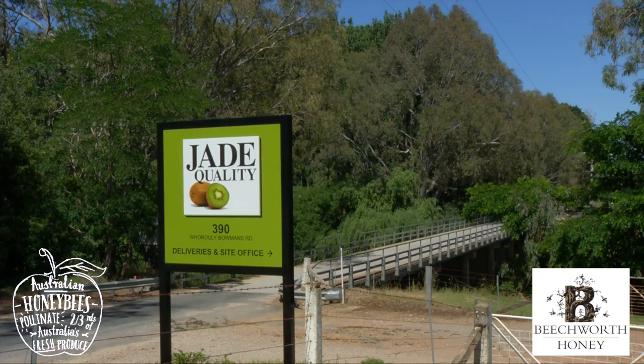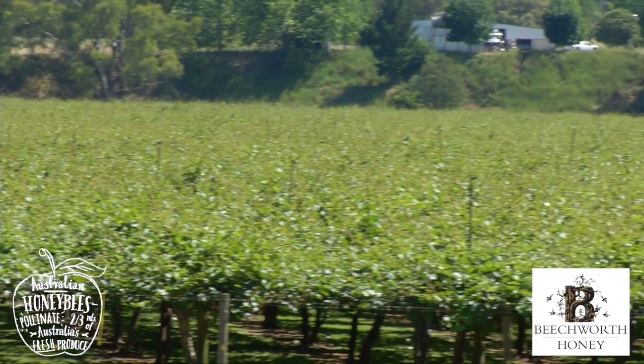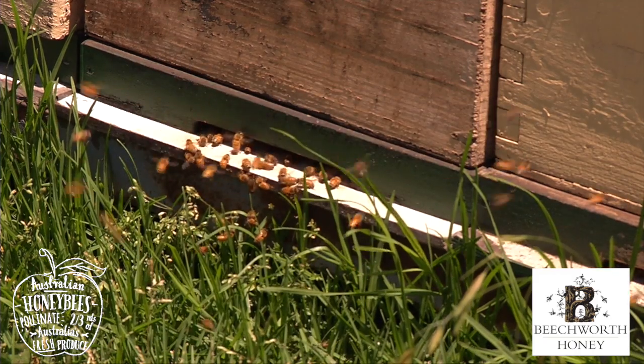We're here today on the banks of the Ovens River at Jade Quality Kiwi Fruit. Beechworth Honey has been pollinating the kiwis here for over 20 years. What happens is we bring the bees in first thing of the morning, spread them through the vines and let the bees do their magic.